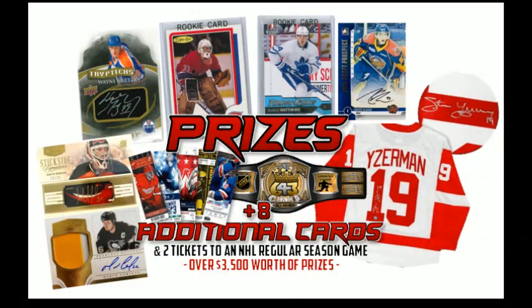Hey everyone, this is Tyler from 643boxsprays.com bringing you two boxes of Trilogy and Chronology. These are the final two boxes in the 2021 hockey pool — over $3,500 in prizes including an autographed jersey, Austin Matthews, Patrick Waugh rookie card, Connor McDavid autograph, Wayne Gretzky, Martin Brodeur, and Mario Lemieux autographed memorabilia cards. It is a good year for the hockey pool prizes.